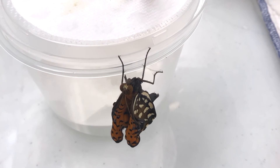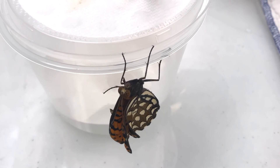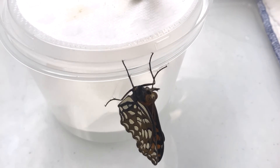Males kick off the emergence of this single-brooded species around the middle of June, feeding on nectar plants and patrolling for mates. One to two weeks later, females begin to emerge and mate with males, restarting the cycle.